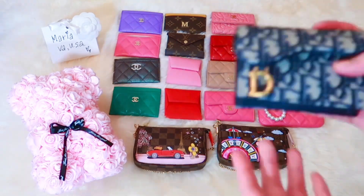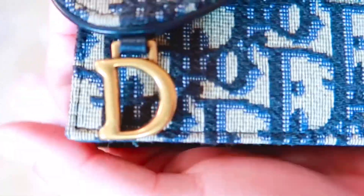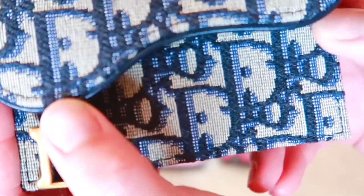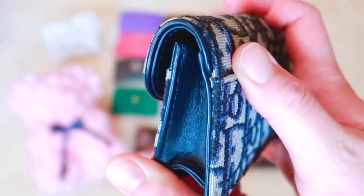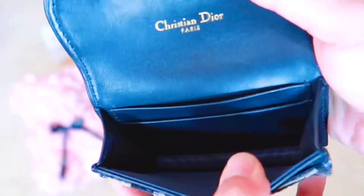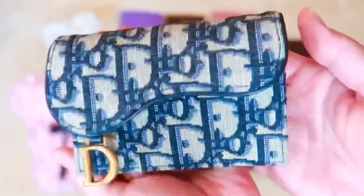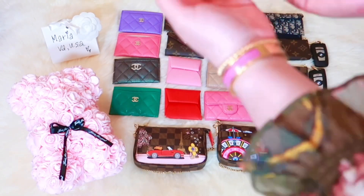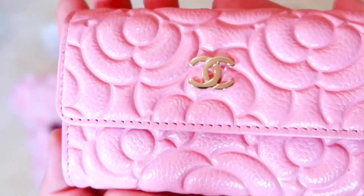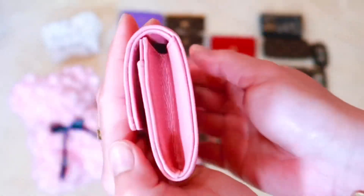Now onto my one and only Dior SLG, which is this oblique saddle flap card holder. I did a comparison video of this card holder with the Chanel Classic O-Card holder — I will link that video in the description below. Moving on, my next SLG is this gorgeous Chanel Camellia card holder from the 20P collection. This is my one and only Camellia card holder.